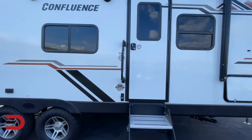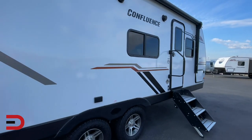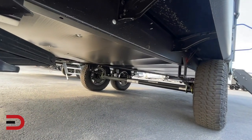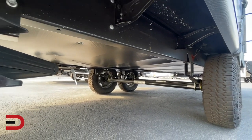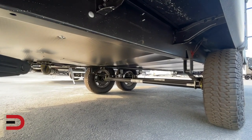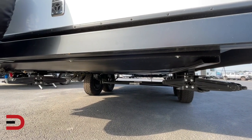This also includes the Arctic Package, which comes with the Advance and Comfort Package. That means it has a fully enclosed, insulated, heated underbelly with 12-volt heat pads to keep the tanks and pipes protected through all kinds of weather, and enclosed dump valves. Here's another look from behind underneath with two more of the stabilizer jacks.